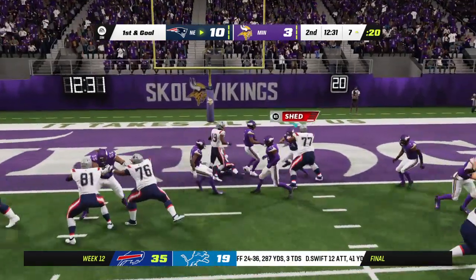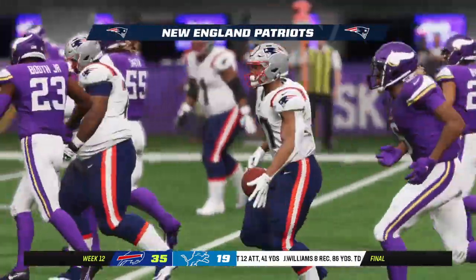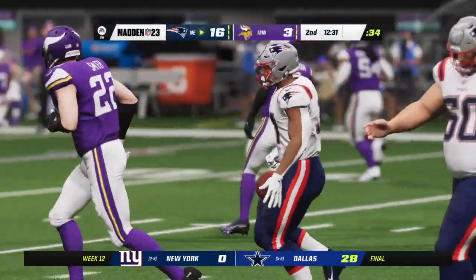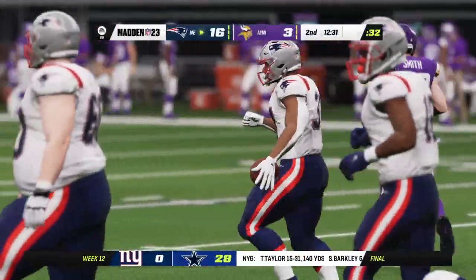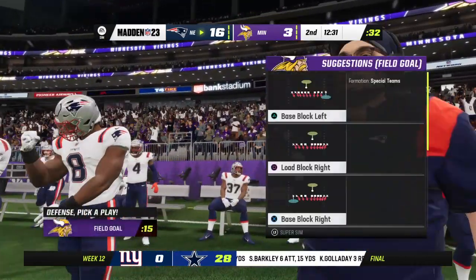A give to Harris, and he'll take it into the end zone for a Patriot touchdown. Damian Harris with now 15 rushing touchdowns on the year, and the Patriots go up by two touchdowns.